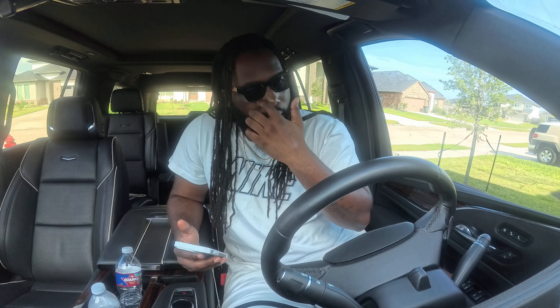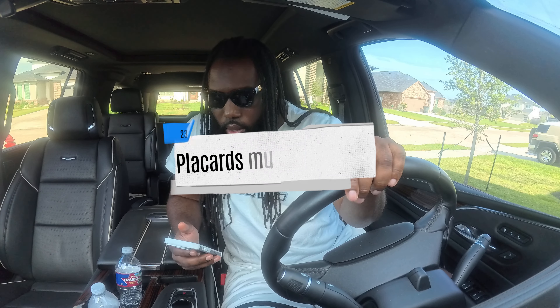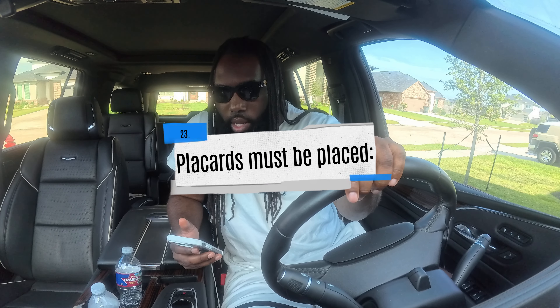Escape ramps — remember we already discussed this one: A) for combination vehicles only, B) for tankers only, or C) used to stop runaway vehicles. The answer is C. They'll ask the same questions in different ways and might throw in a slightly different word to throw you off, but the answer is C — used to stop runaway vehicles.